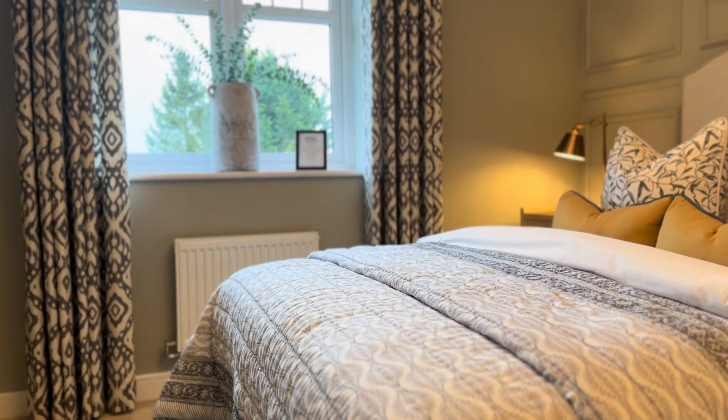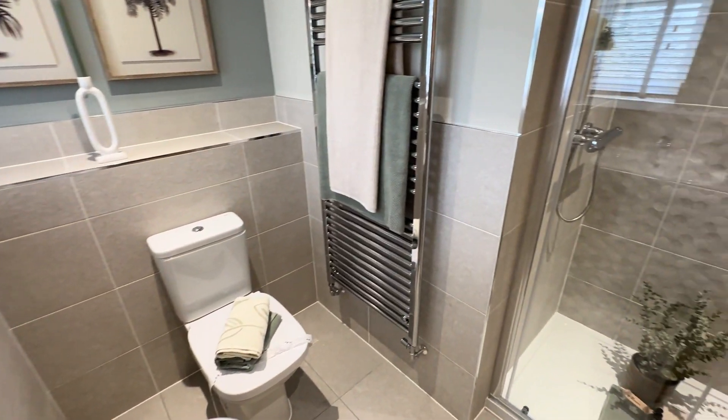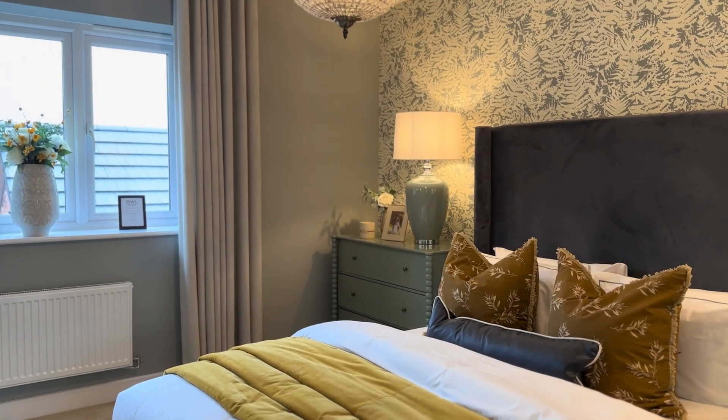There are also two other stunning Wilsons available on this development, but if you're looking for something different there is a selection of 3, 4 and 5 bedroom homes available too. Homes are available to move into this summer.